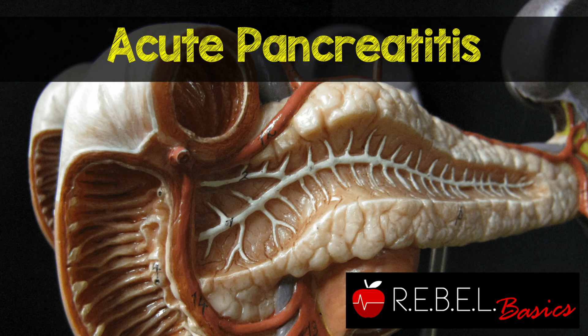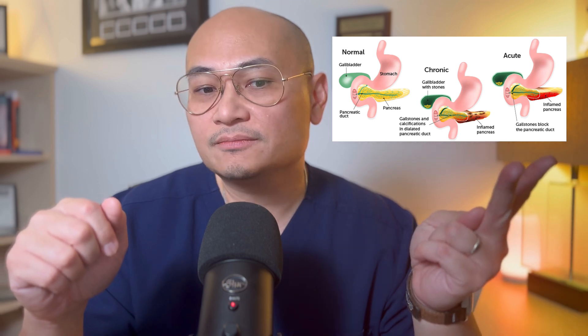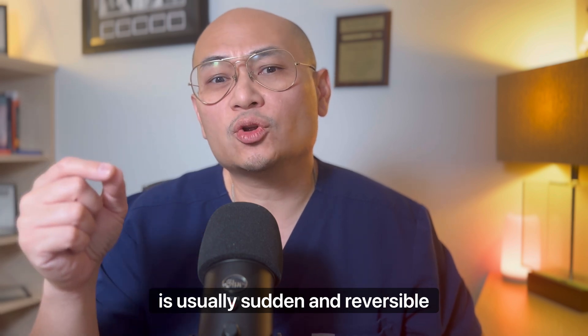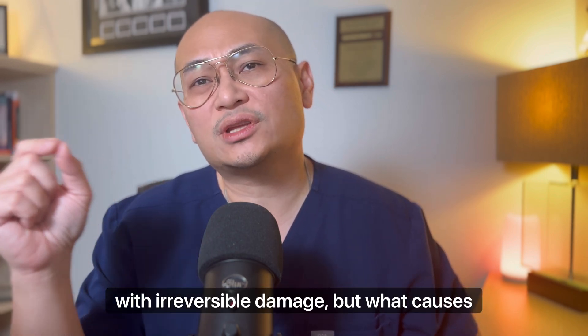What is pancreatitis? When the pancreas has an inflammatory reaction, there are two types that occur. You could either have acute pancreatitis or chronic pancreatitis. The acute one is usually sudden and reversible, and chronic is progressive with irreversible damage.